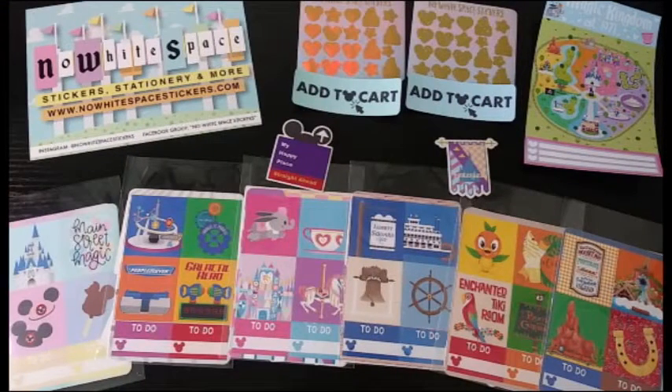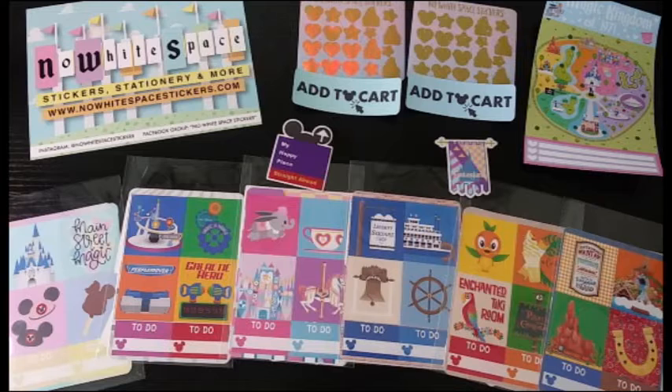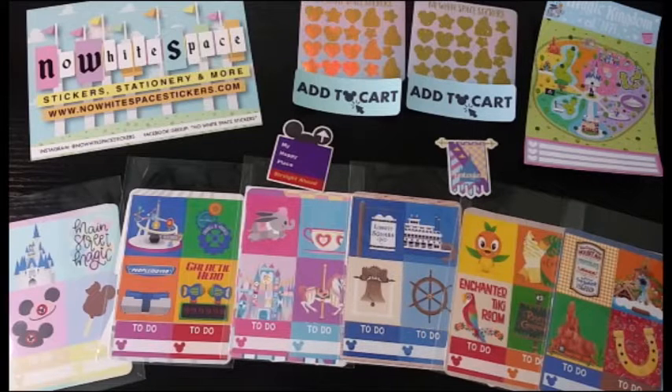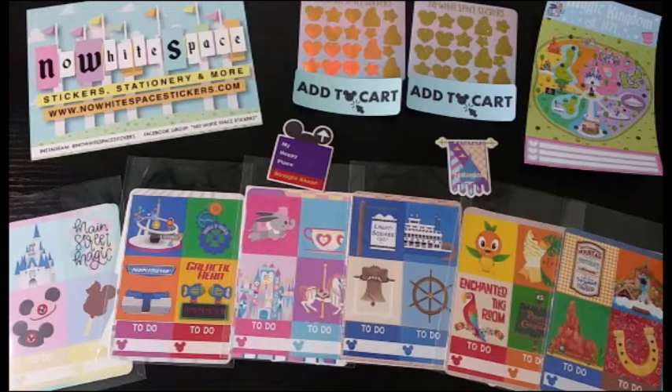That is everything that I purchased from No White Space Stickers. I am very happy with my purchase and very excited to use these Lands of the Magic Kingdom kits in my planner. I love Tabitha's shop — it's gorgeous, so well laid out, and so much good stuff. If you guys are interested in purchasing anything Disney-related, definitely check her store out, and follow her on Instagram to stay up to date on when her shop is opening and when things are released. I'll leave her Instagram handle on screen. I hope you guys enjoyed it and got some inspiration — craft on, bye guys!